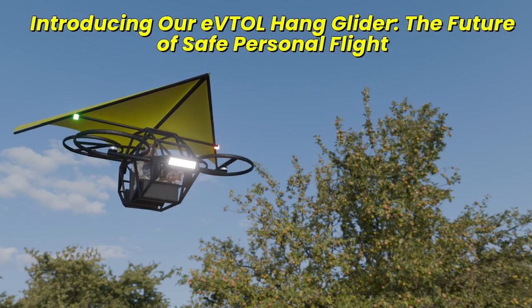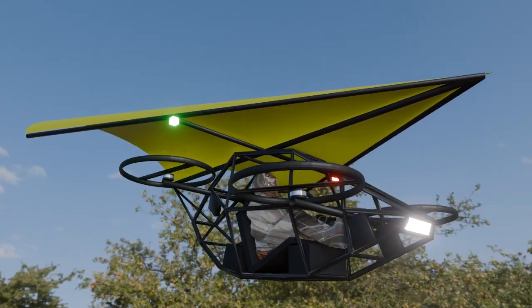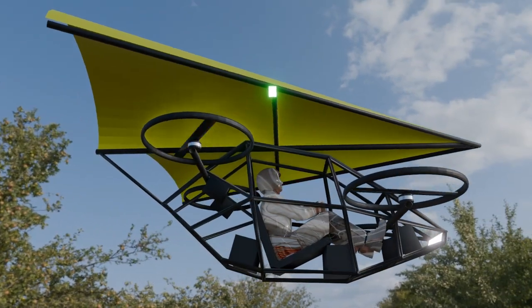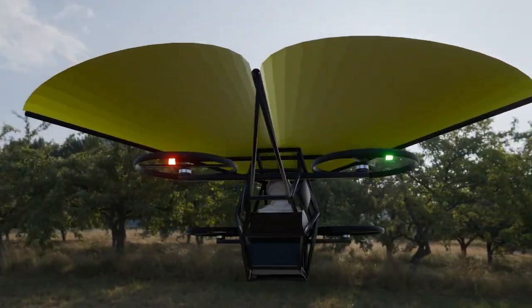What if the future of personal flight wasn't just vertical takeoff and landing, but also the ability to glide safely even in an emergency? Meet our EVTOL Hang Glider, an innovative fusion of electric propulsion and aerodynamic efficiency designed for adventure, mobility, and ultimate safety.